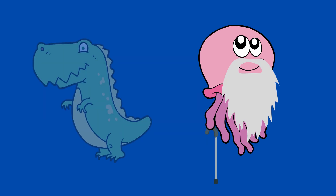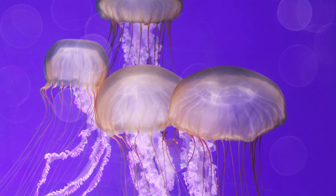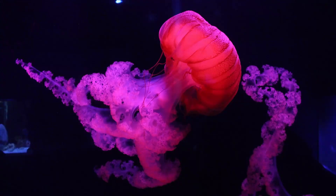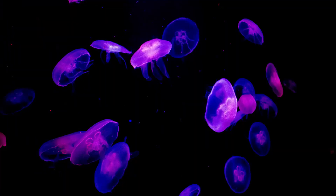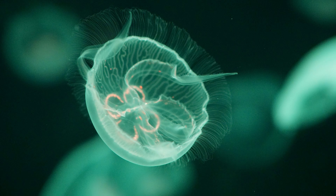Jellyfish have been around for millions of years, even before dinosaurs lived on the Earth. Some jellyfish are clear, while others are vibrant colors like yellow, pink, blue, and purple. They can be bioluminescent, too, which means they can produce their own light.